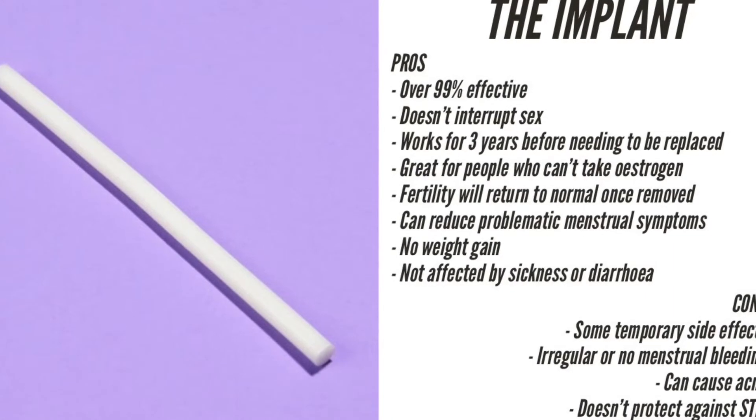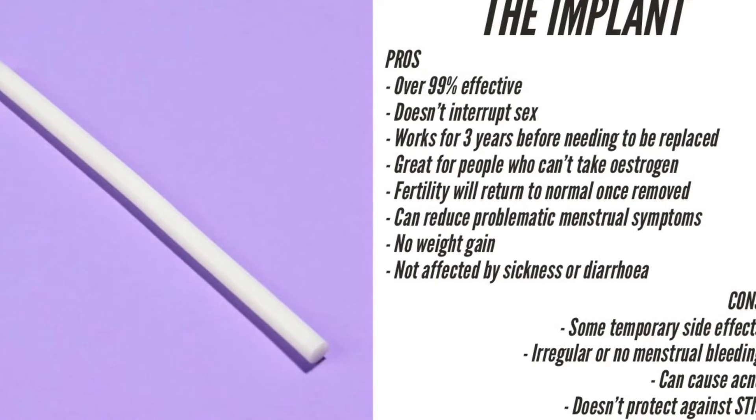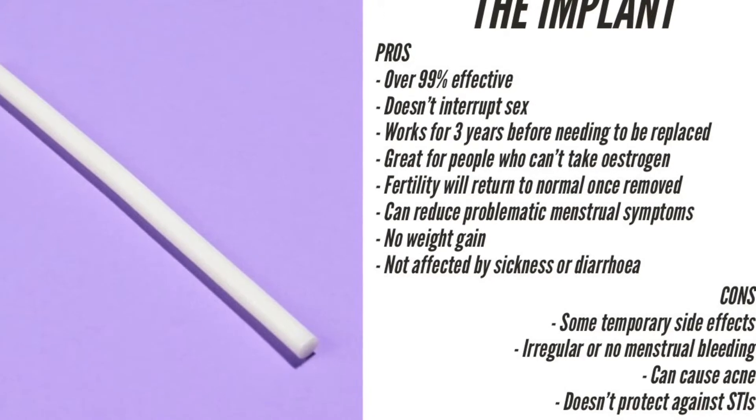There is no evidence that it causes any additional weight gain. Your fertility will return to normal once it is removed, and the implant is not affected by diarrhoea or vomiting. It can also help reduce heavy periods and period pain.